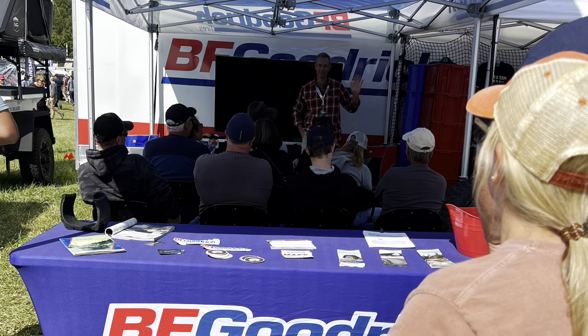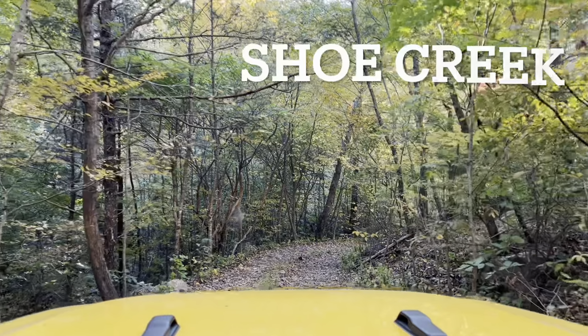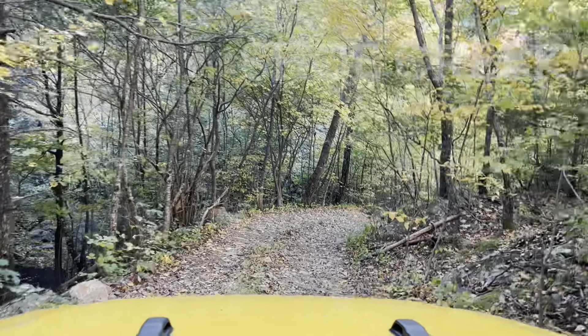Shoe Creek Road dead ends at private property, but has several free campsites along the route, and we found a great site for our last night here.